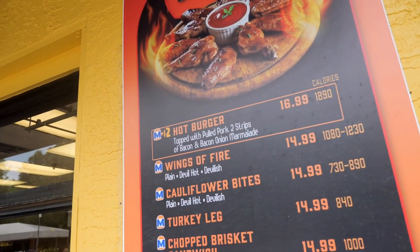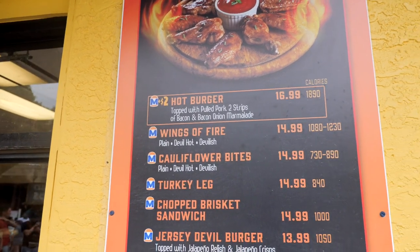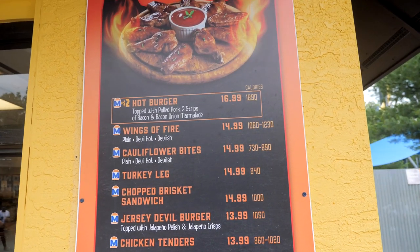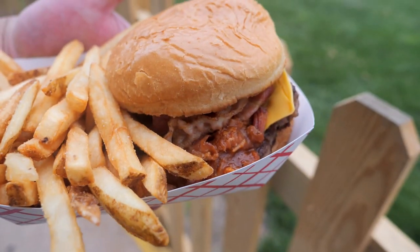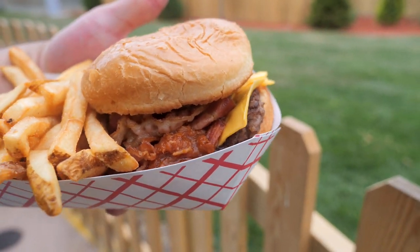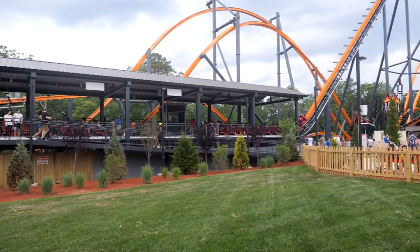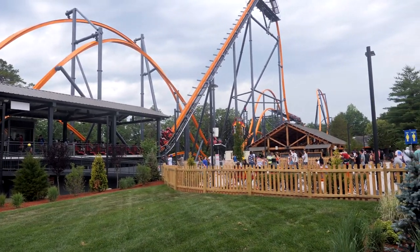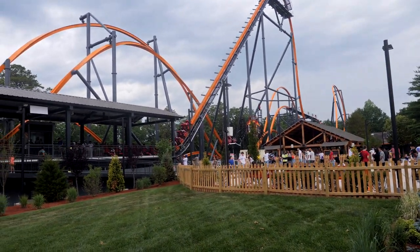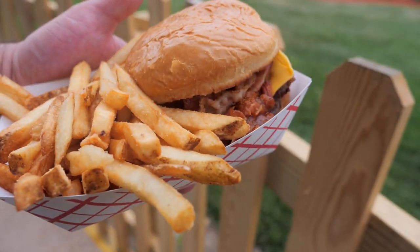I promised that next time I'd be back, I would try the hot burger at the Jersey Devil Barbecue. So we're going for it — I have no idea what to expect, it sounds intense. Here is the hot burger — it's got a lot of action going on between those buns. I'm going to enjoy this right in front of the Jersey Devil Coaster, because there's a severe lack of seating around here, and I'll report back in a moment.